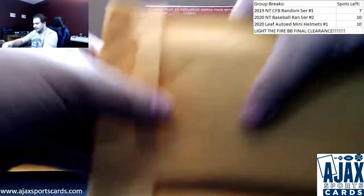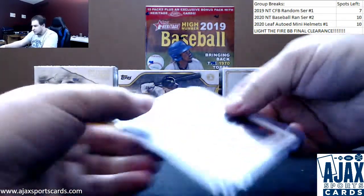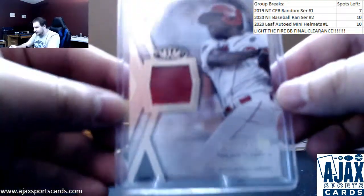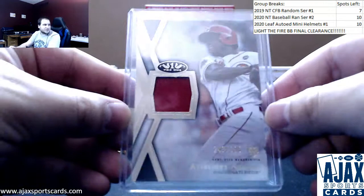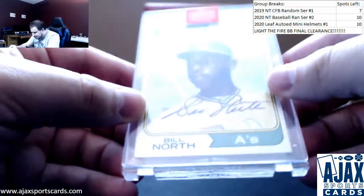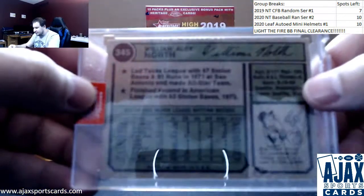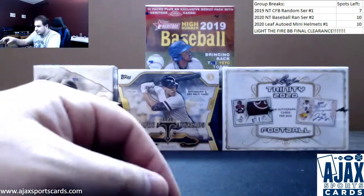Got a thicker pack here. Rookie Jordan Alvarez, 2020 Bowman. Jersey relic, another 2020 rookie — Aristides Aquino, number 395, 2020 Tier 1. And an Archives retired auto — this one is 6 of 19, Bill North, on a '74 Topps. Buyback auto. Unique card there.